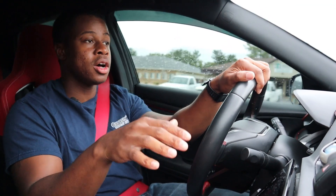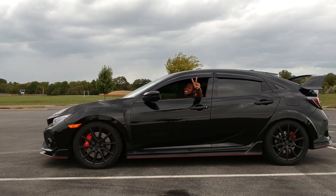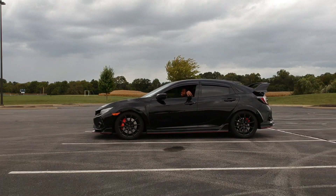Thank you guys so much for checking out yet another episode of LJ's Garage. Be sure to hit that like button and the comment button, and let me know down below what you guys think of the Civic Type R and if there's anything else I missed on the pros and cons list. Otherwise, be sure to subscribe and stay tuned for the next episode.